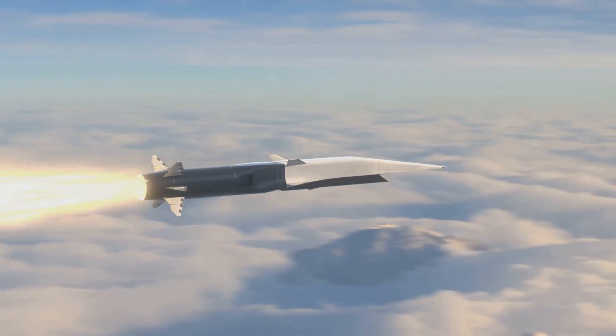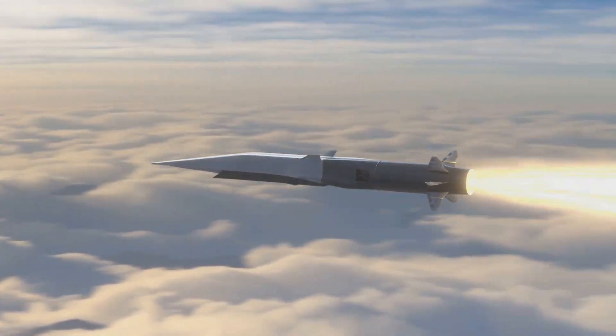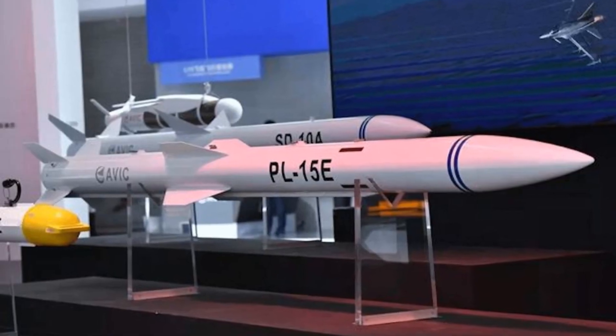It's known for its no-escape zone, meaning once the missile locks on, the target has very slim chances of evading. But here's where the PL-15 takes the lead.